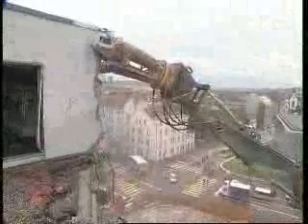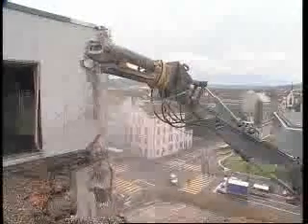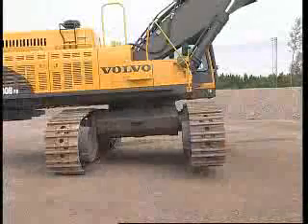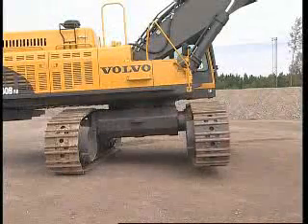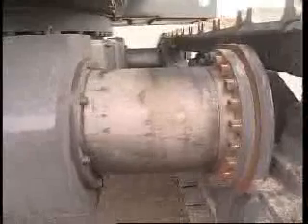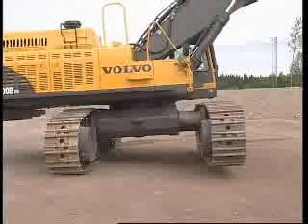With the standard undercarriage, the slew radius is limited to 30 degrees over the front and rear of the track frame. The optional hydraulic variable undercarriage allows the operator to work at maximum height at a full 360-degree slew radius. The unique cylindrical design is fully sealed to eliminate fine debris access to the track frame and is stronger and more durable than a box-type variable undercarriage.